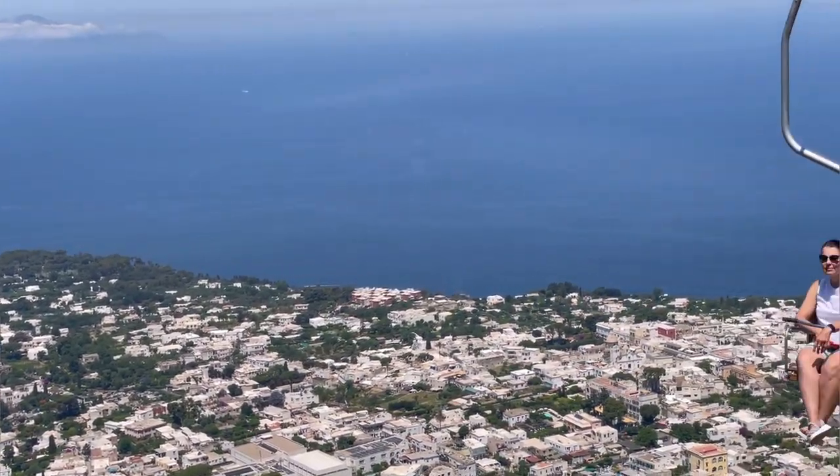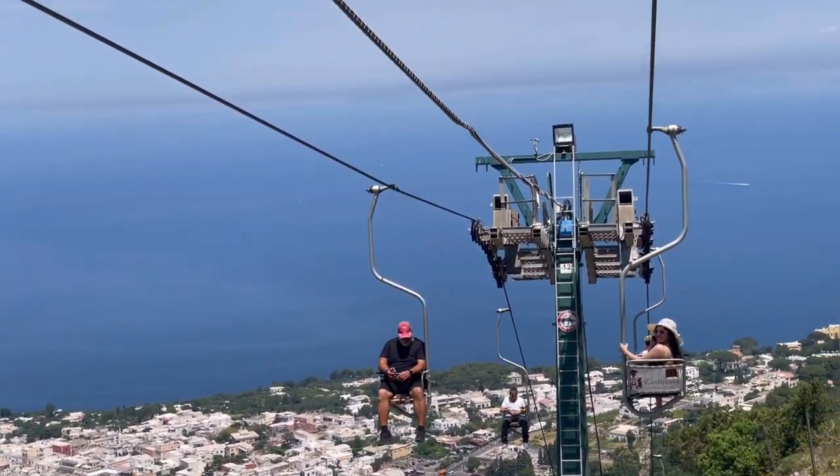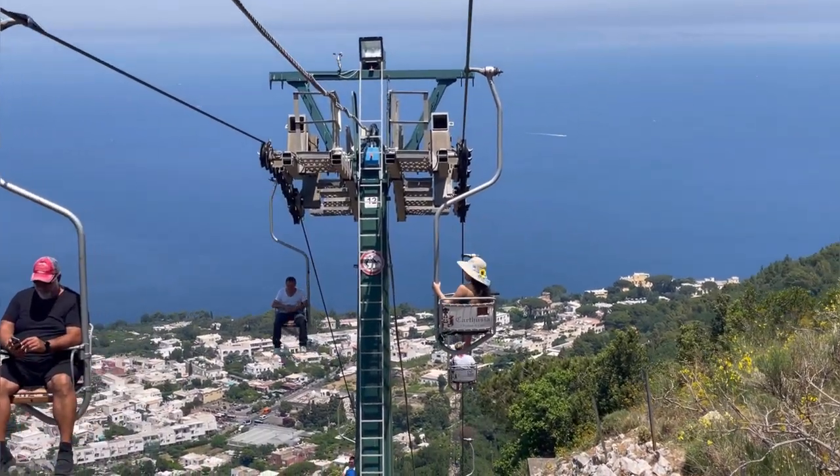After that, we had a delicious lunch and then headed back to the port for some beach time and shopping.